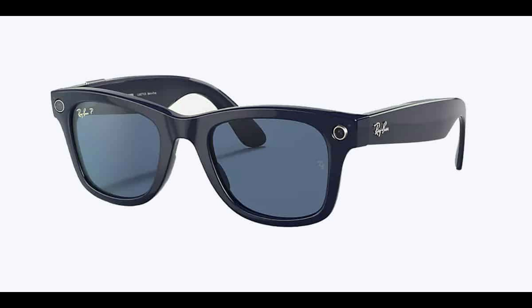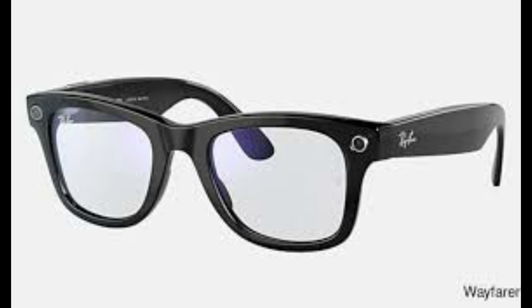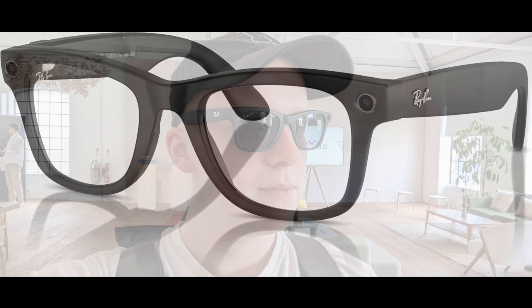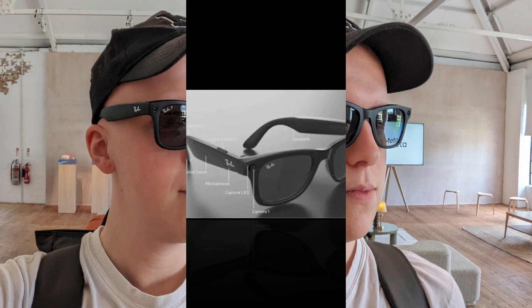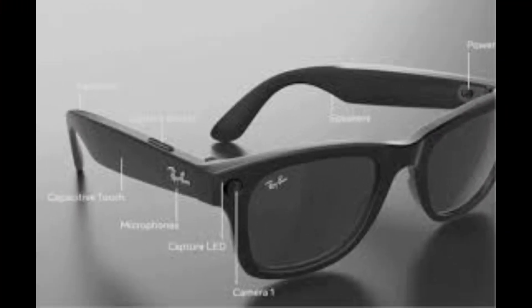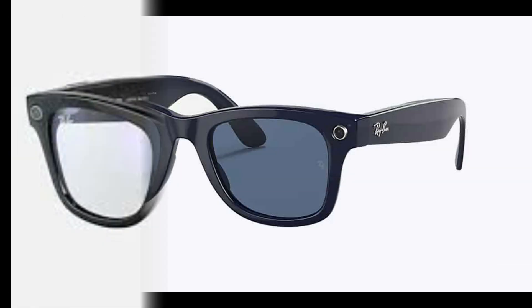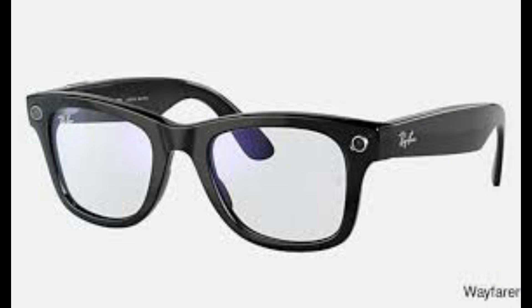Beyond Ray-Ban: Meta's Orion AR glasses prototype. While the Ray-Ban Meta smart glasses are an exciting development, Meta's vision for the future doesn't stop there. Enter the Orion AR glasses, an ambitious project that could redefine augmented reality as we know it. Earlier this year, Meta showcased a prototype featuring holographic displays and advanced AI capabilities. While these glasses aren't yet ready for the consumer market, they represent Meta's long-term strategy to dominate the AR landscape. Imagine experiencing fully immersive holograms in real-world settings — shopping, gaming, and even learning could take on entirely new dimensions.